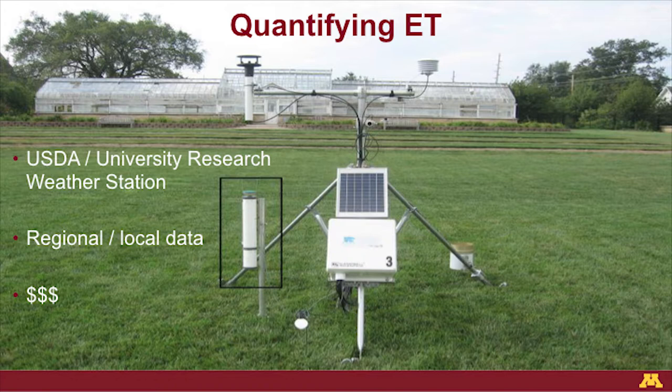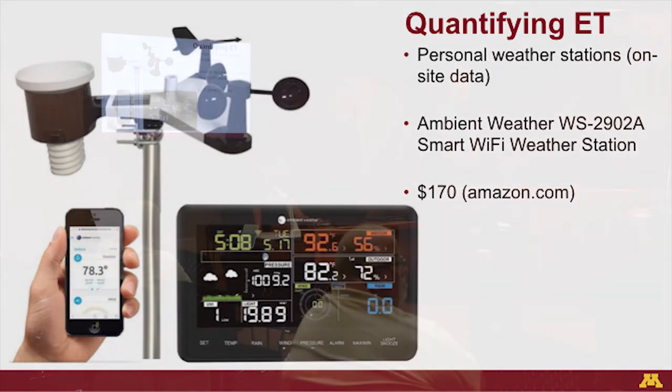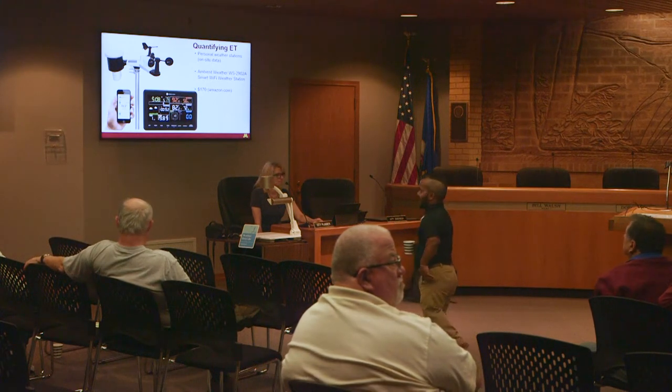This large weather station is something you'd see at a NOAA weather station or a university research station — very expensive. But nowadays technology has come along and you can get a personal weather station for under $200 for your home. You could have one right here at White Bear Lake City Hall, and homeowners in the area could connect to it. There are also a lot of ET calculators online where you can provide inputs of wind, temperature, humidity, and rainfall, and it'll provide you that ET number.